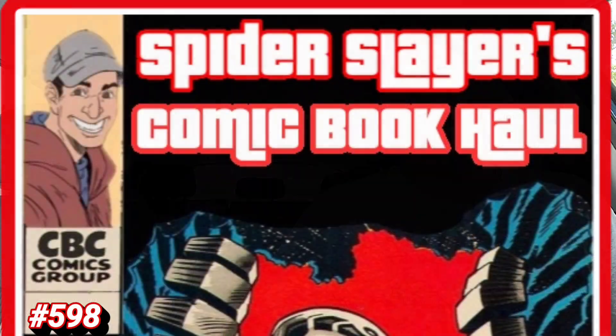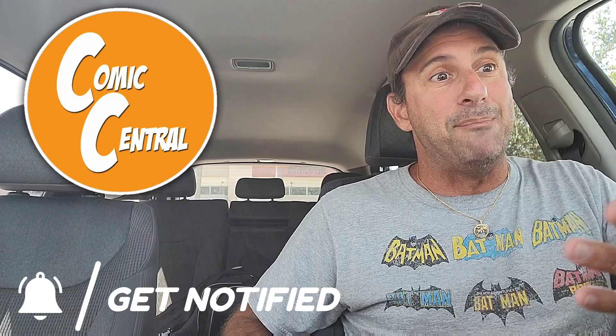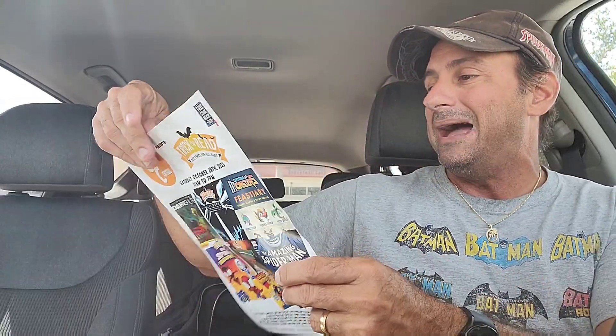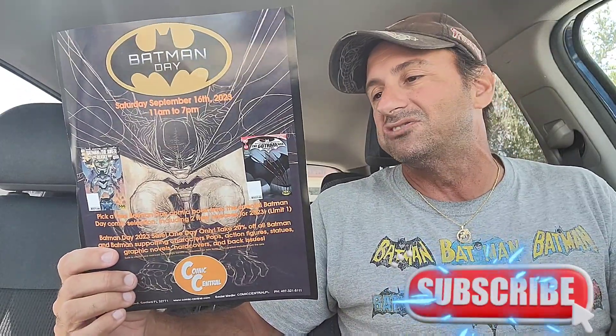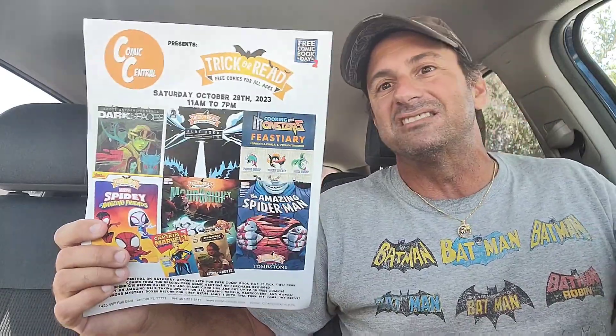I'm really excited about this week's comics as well. Welcome to Spider Slayers Comic Book Hall fans — this is episode 598, the weekly video series where I share with you what I pick up at my LCS, which is Comic Central, located in the city of Sanford. So if you guys are ever in the area, stop by and tell them Spider Slayers sent you. They'll provide you with great customer service. Also, stop by on September 16th, which is Batman Day — get a discount on your favorite Batman titles. There's also some back issue stuff and a trick-or-read event coming up, kind of like a second free comic book day.